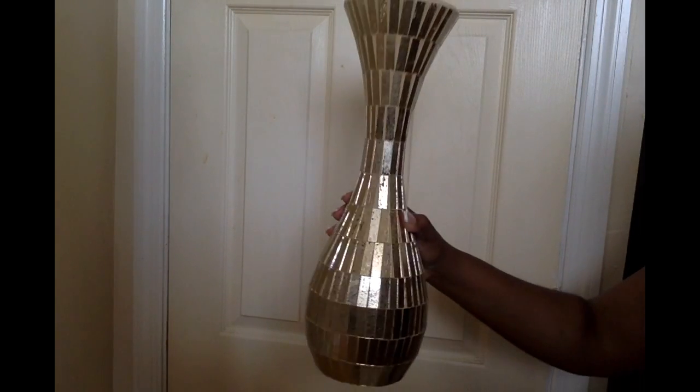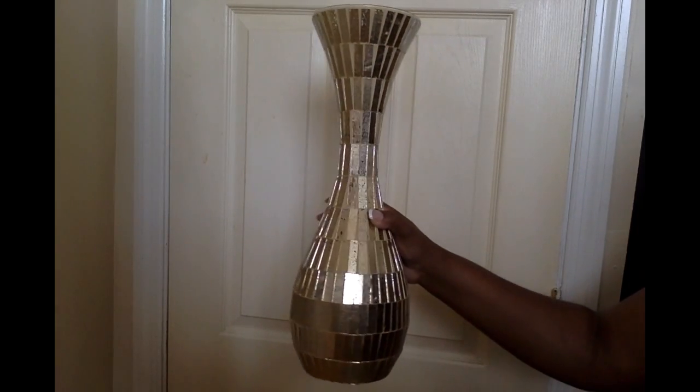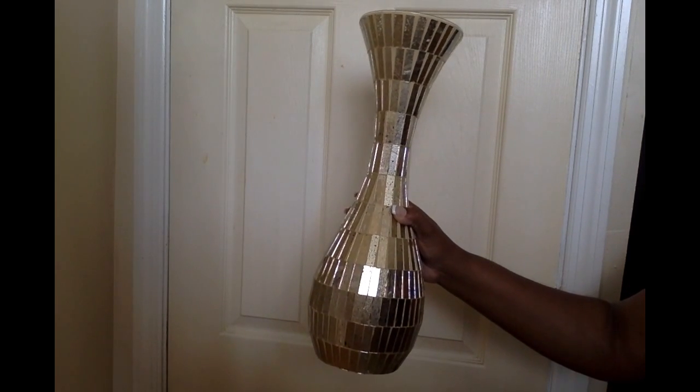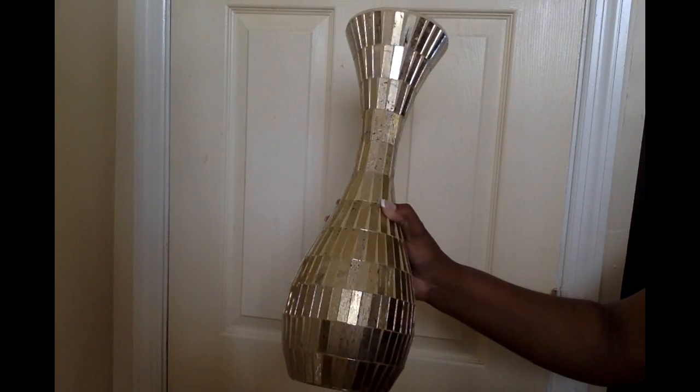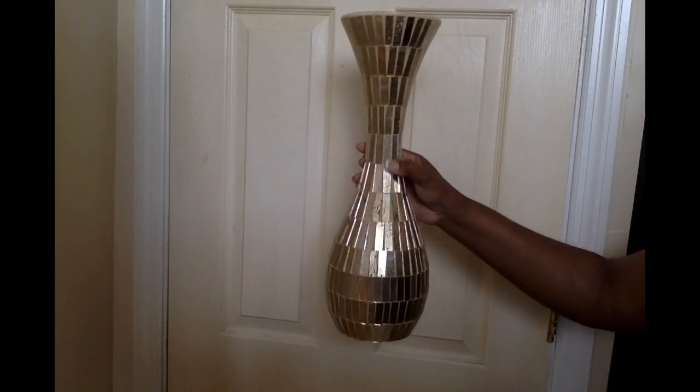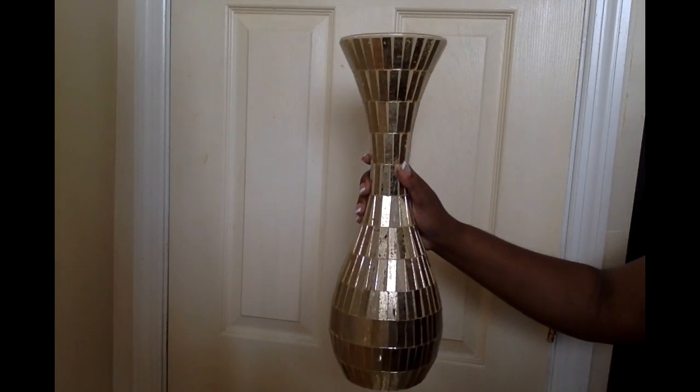Next I went to Ross and got this pretty gold face vase for my black, white, and gold bedroom — which I promise I'll show you soon, I just need curtain rods and a couple other things installed. The vase was $15.99 and I thought it was really pretty. I have some roses I can put in there. They actually had two at my store but I only purchased one.